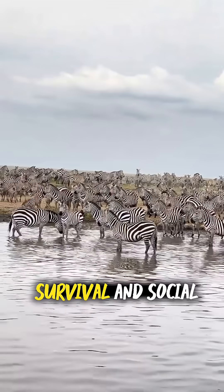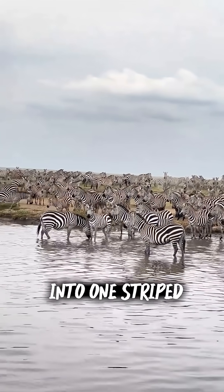It's fashion, survival, and social life all rolled into one striped package. Hit like, subscribe, and the notification bell for more videos.